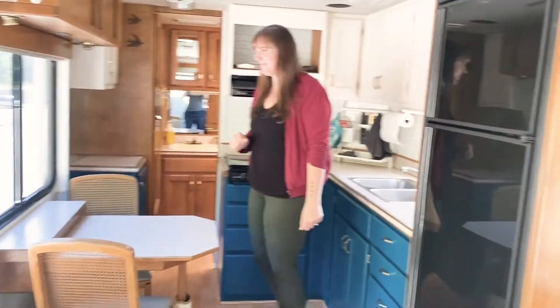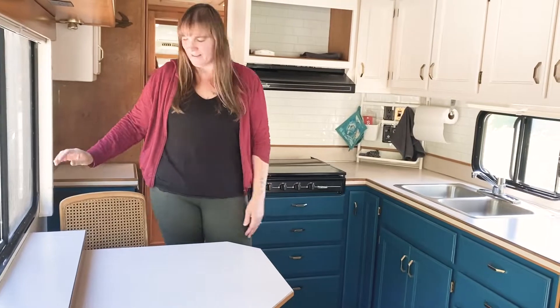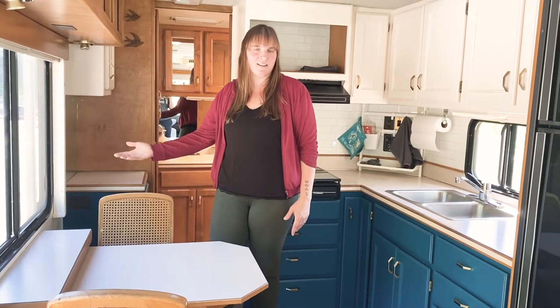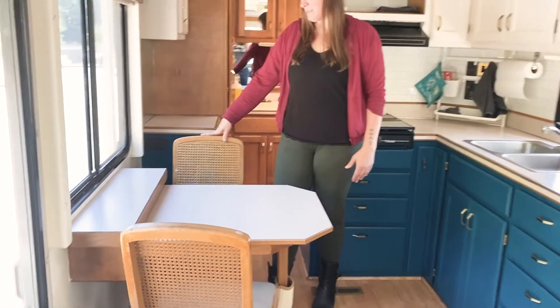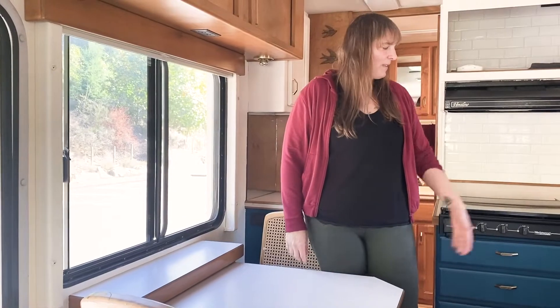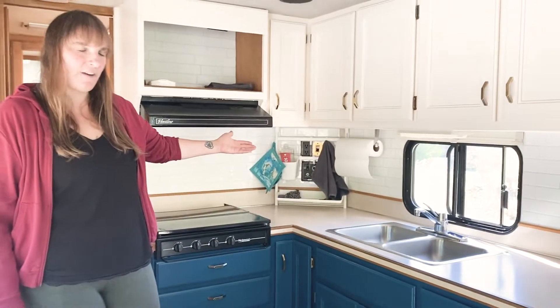Next up we have the kitchen. Ta-da! So the kitchen — we have our nice little small dinette. One thing I really liked about Glenda is that these chairs are not like a booth-style dinette, they're just little chairs. These are actually folding chairs and we can fold them up and put them away if we want. We did recover the seats of those.